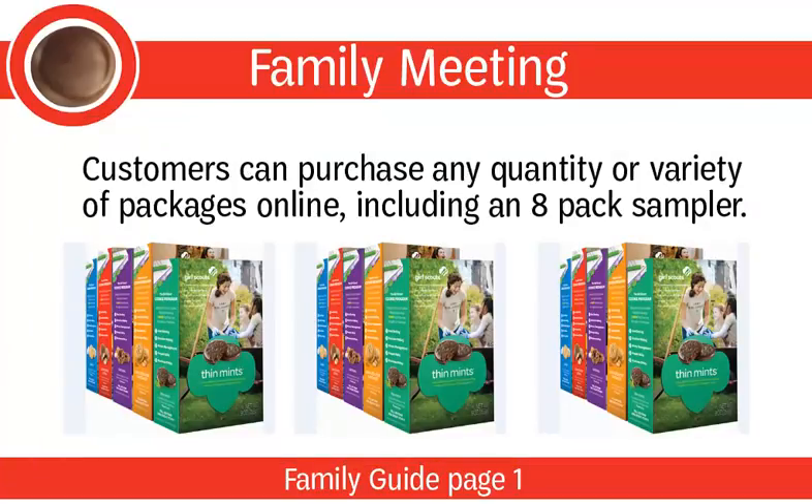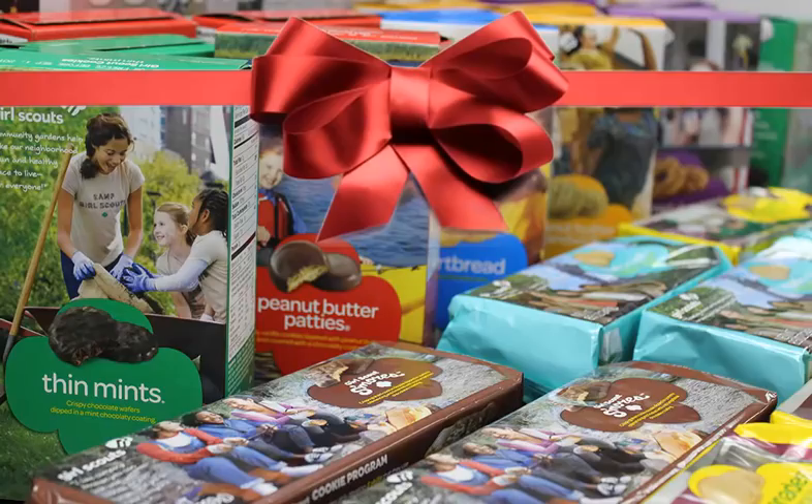Explain to parents and guardians that cookie customers can purchase any quantity or variety of packages online, including an 8-pack sampler, and that online purchases include shipping and handling fees. New this year, customers have the opportunity to purchase a gift box filled with 5 cookie packages of their choosing and a personalized message.